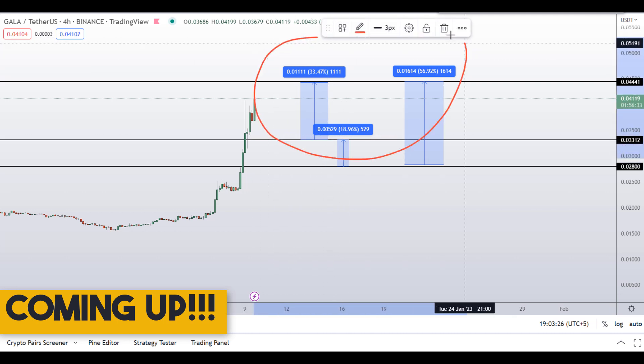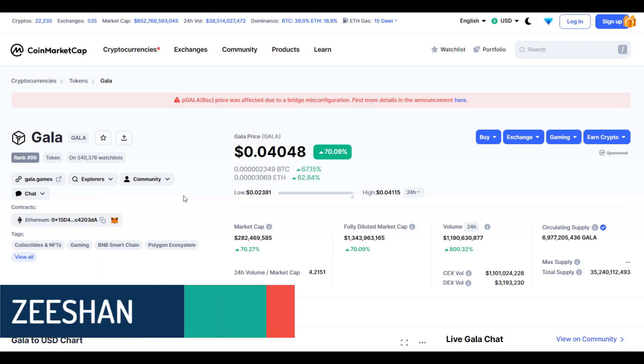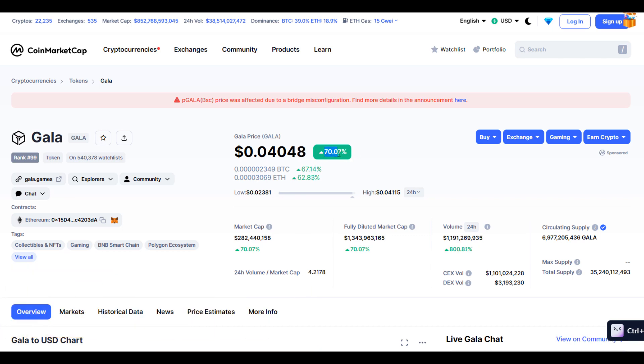On Gala coin you have two dip scenarios with three targets — one could give you around 56 percent gains. My name is Zeeshan and welcome to SuperTradish YouTube channel. In this video I'll talk about Gala coin; the ticker symbol is GALA, and at the time of recording this coin is up around 70 percent.